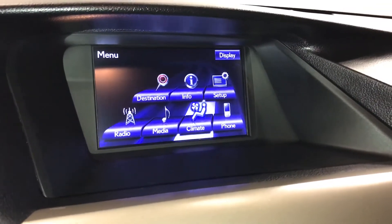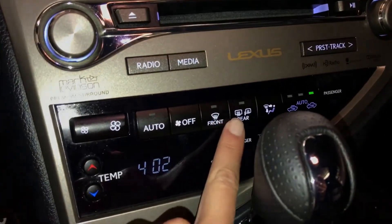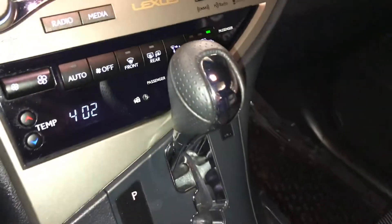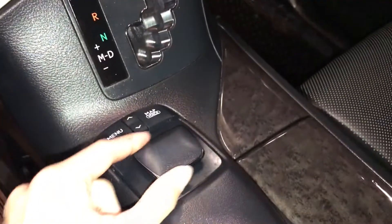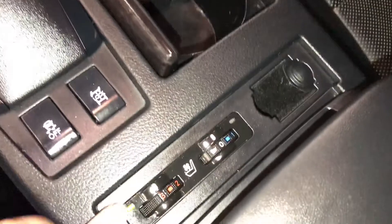You can control your climate from up here or down below — dual zone AC, front and mirror defrost, side mirrors are heated, leather shift knob. Traction control, heated and ventilated front seats with three settings, and a lockable glove compartment.